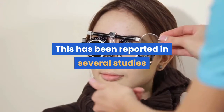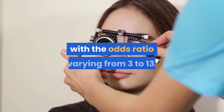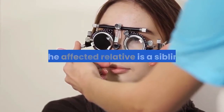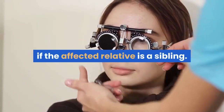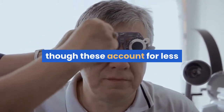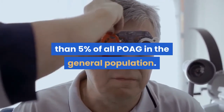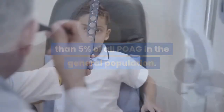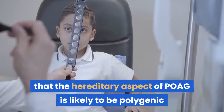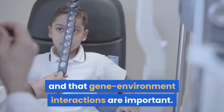This has been reported in several studies with the odds ratio varying from 3 to 13. The risk is thought to be higher still if the affected relative is a sibling. Several genes associated with POAG have been identified, though these account for less than 5% of all POAG in the general population. It is therefore thought that the hereditary aspect of POAG is likely to be polygenic and that gene-environment interactions are important.